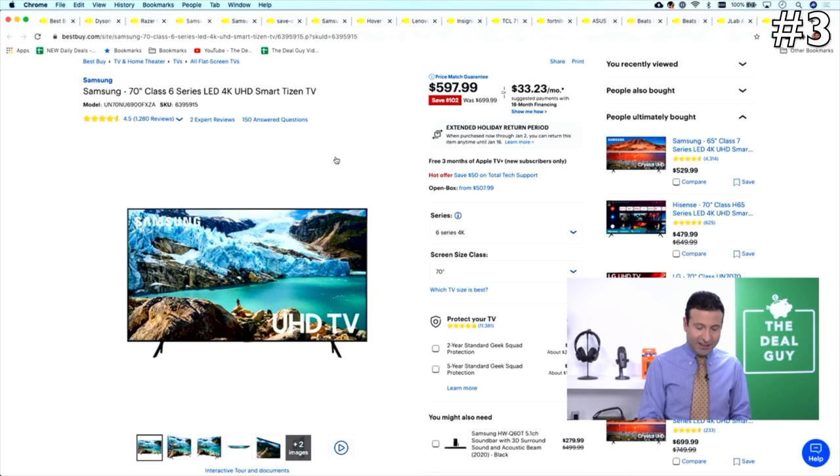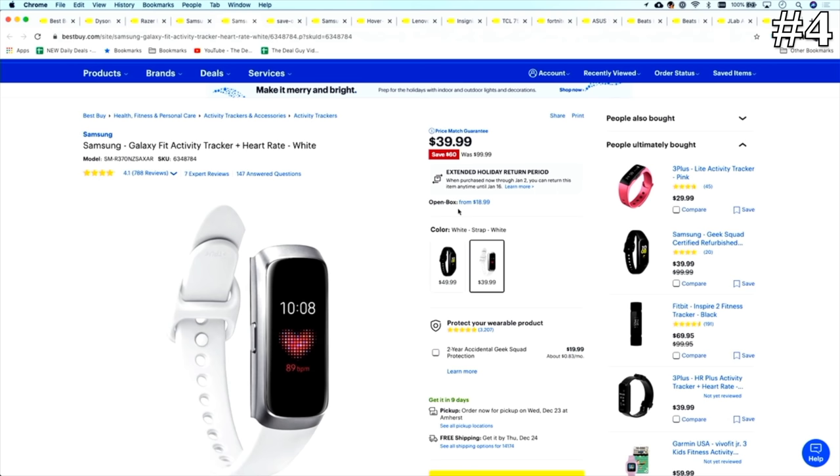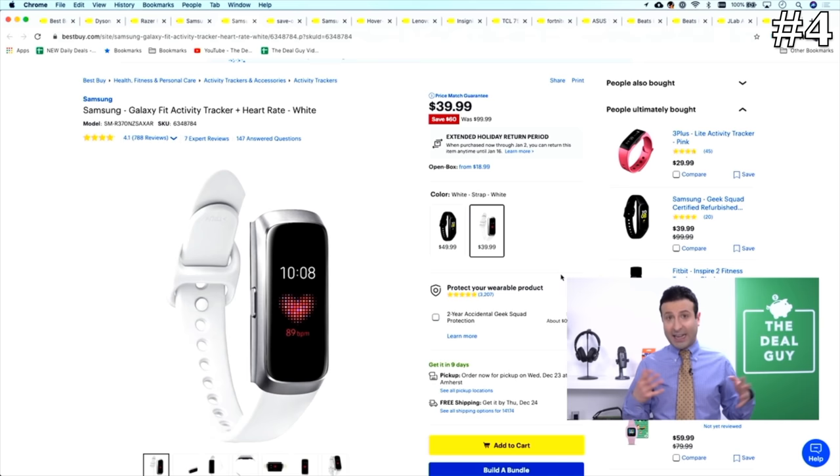There are quite a few Samsung deals that have dropped today, and they include in the number four spot the Samsung Galaxy Fit, which is $60 off. If you're looking for an alternative to the Fitbit trackers that we did see on Black Friday and Cyber Monday as reductions, this is $99 down to $39. Expand the video description box.